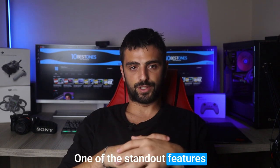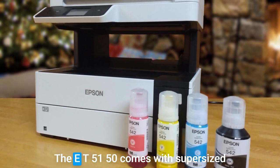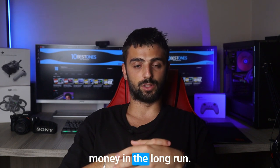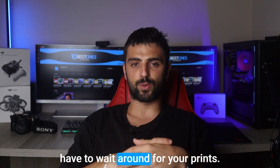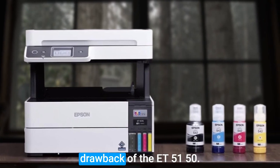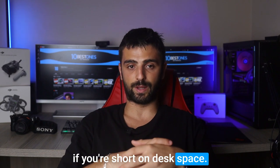One of the standout features of this printer is its EcoTank technology, which means you can say goodbye to those annoying and costly ink cartridges. The ET-5150 comes with supersized ink tanks that can be easily refilled with low-cost ink bottles, saving you a ton of money in the long run. With its fast printing speeds and reliable performance, you won't have to wait around for your prints. Plus, the intuitive touchscreen display makes navigating through the printer's functions a breeze. Now, a minor drawback of the ET-5150 is that it may not be the most compact option, which is a consideration if you're short on desk space.